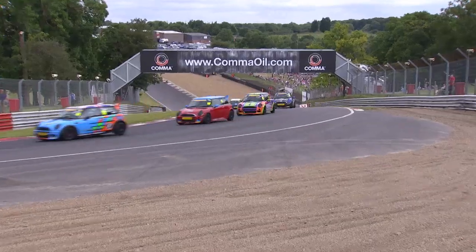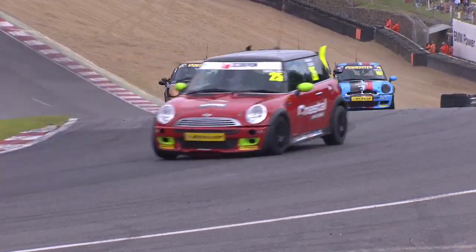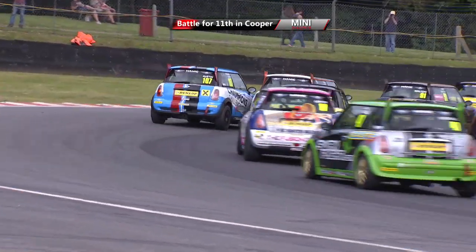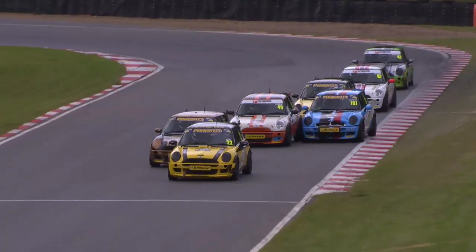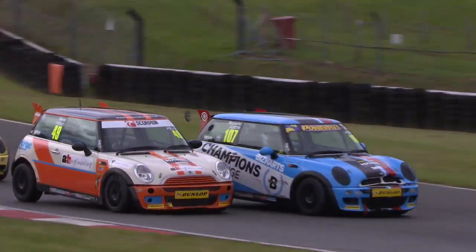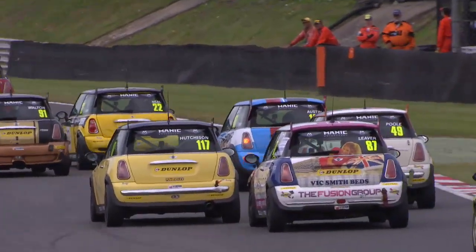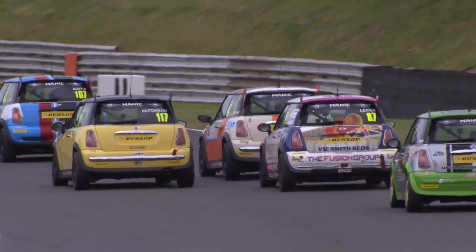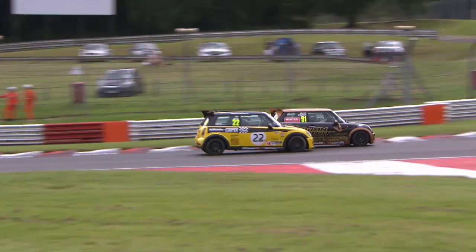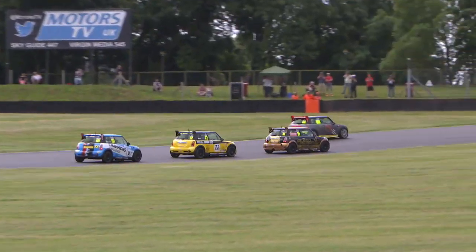Sam Weller squeezes in front of Adam Davey into Paddock Hill Bend, climbing the hill up to Druids. Davey looking up the inside but no way through. Damaged cars behind in the Cooper class, battle for 11th - Martin Poole on the inside of the damaged car of Macaulay Austin. That blue car looks more like a BMW than a Mini - ironic given the parent company. Going around him is the yellow car number 22 of Will Neill, Henry Neill's twin brother who started racing a year behind but carries a very 1960s livery.